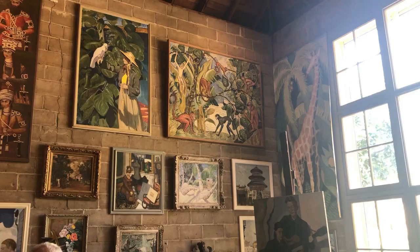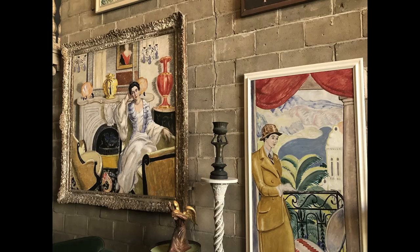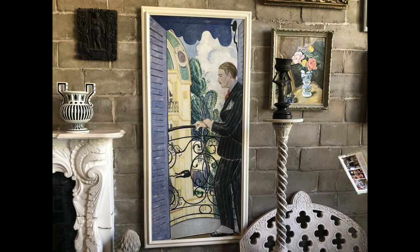This is the art studio where both Frederick and Evelyn painted. I was deeply impressed with the variety of subjects and styles they employed.